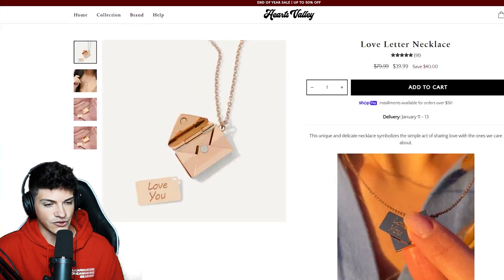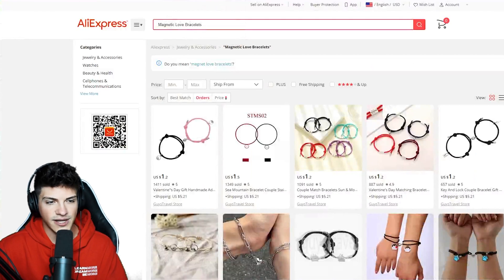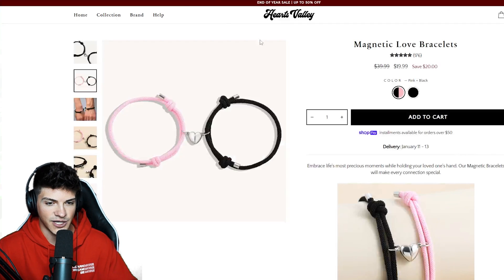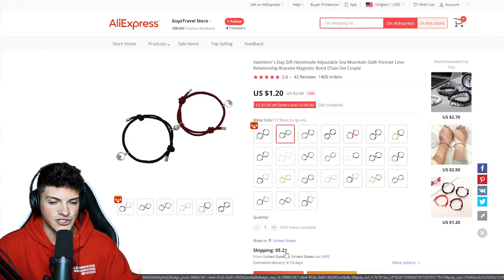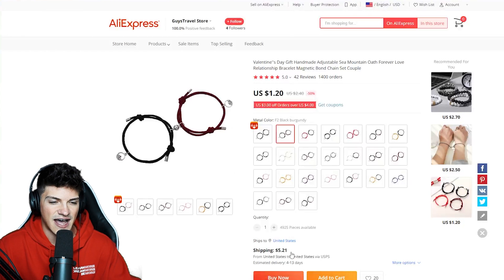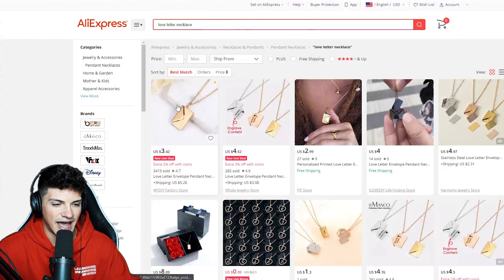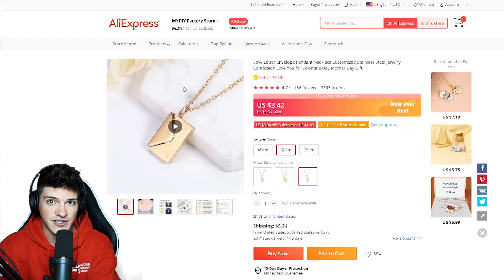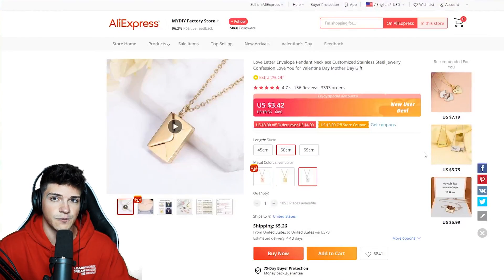The first thing we need to do is pull up both of these products on AliExpress. I searched 'magnetic love bracelet' — literally the same exact name — copy pasted it, and found it right away. One of these bracelets with shipping is going to cost around $6 to send out. For the love letter necklace, I copied the title and searched it on AliExpress. I found the first listing with over 3,000 units sold, and one of these costs about $8 to send out — another really cheap product.